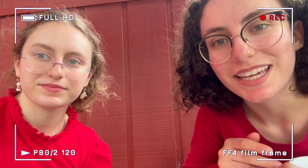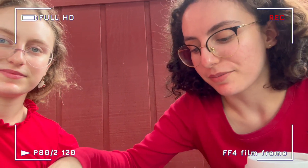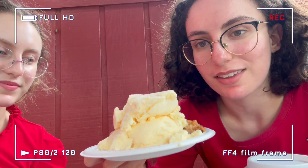Hello everyone, we are here at Julian Apple Pie Company and we got the apple pie. This is the grandma-style original apple pie with vanilla ice cream on top. So let's try it.